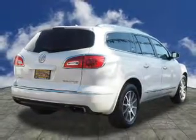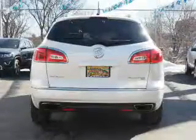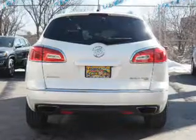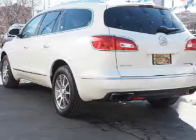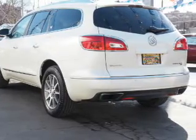The features include electric trunk, blind spot sensors, auto-dimming mirrors, an alarm system, roof rails, keyless entry, power liftgate, independent suspension, brake assist, and traction control.